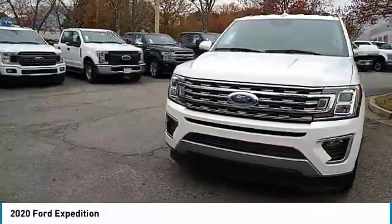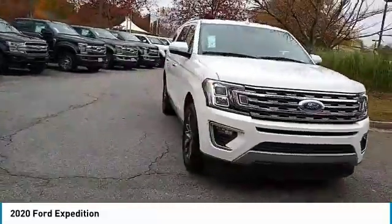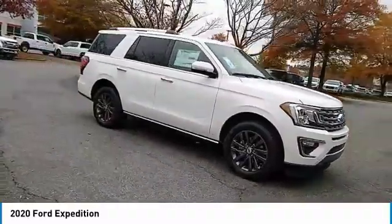Come test drive the 2020 Expedition. Powerful. Controlled. Resourceful. Expedition.